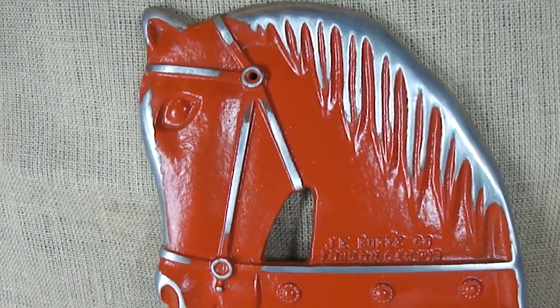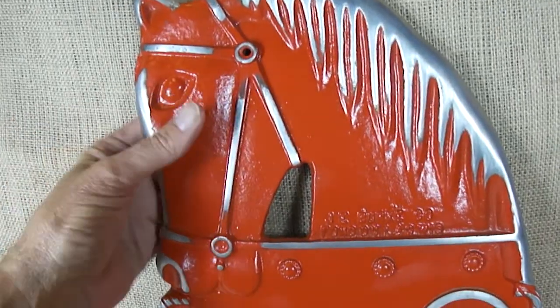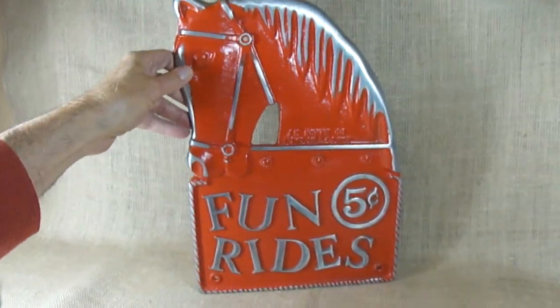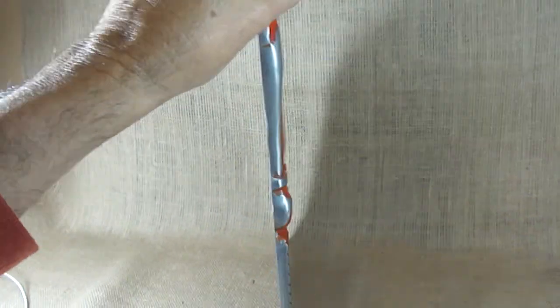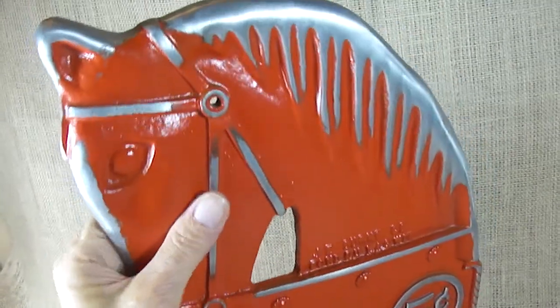Welcome to RC Media. This is sort of an interesting item we have today. It's a plaque that was used years ago on some of the fun rides. These were nickel rides in the different amusement parks, and these pieces were found in an amusement park supply company, made of very heavy either pewter or aluminum.